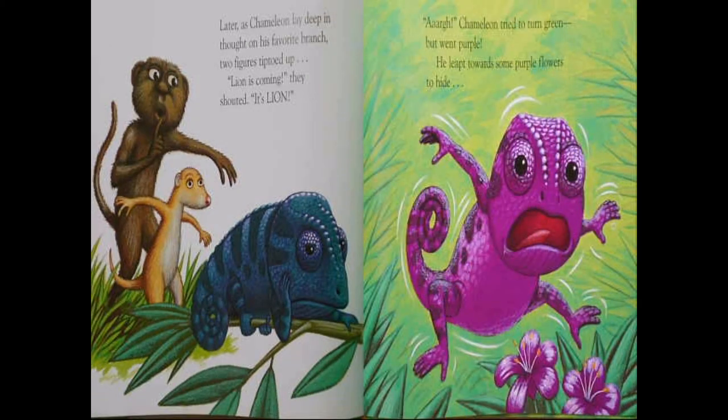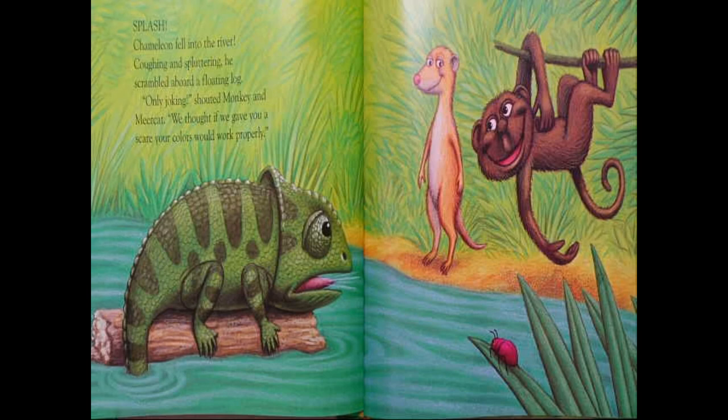Later, as chameleon lay deep in thought on his favorite branch, two figures tiptoed up. "Lion is coming," they shouted. "It's lion!" Chameleon tried to turn green and went purple. He leapt towards some purple flowers to hide. Splat! Chameleon fell into the river, coughing and sputtering. He scrambled aboard a floating log. "Only joking," shouted monkey and meerkat. "We thought if we gave you a scare, your colors would work properly." But apparently that isn't what happened.